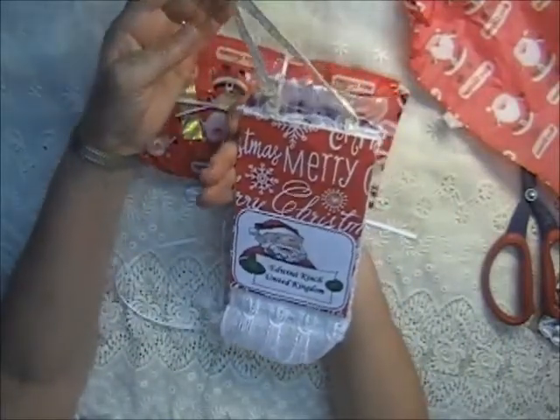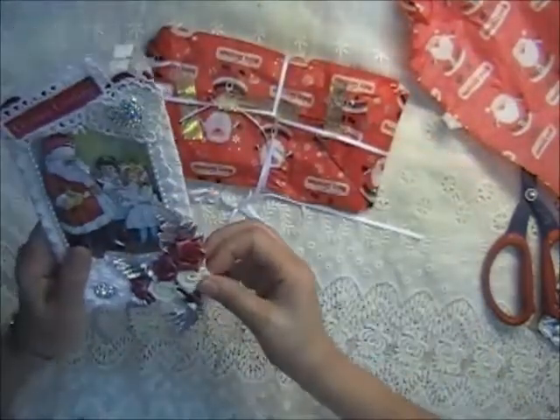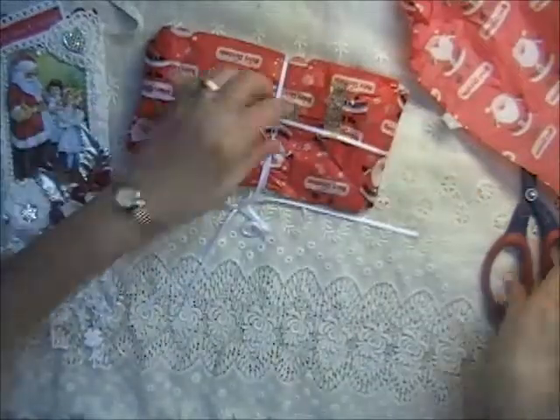Edwina Kinch, United Kingdom. That's beautiful, Edwina. Those flowers — they're so soft. I'm not sure what they're made of, but they're very soft.